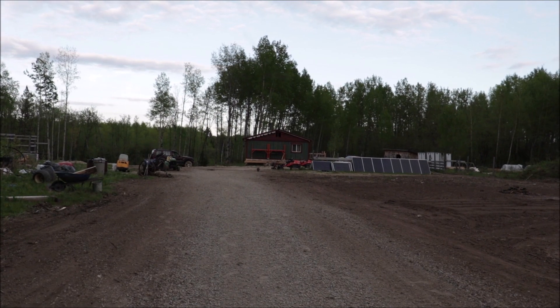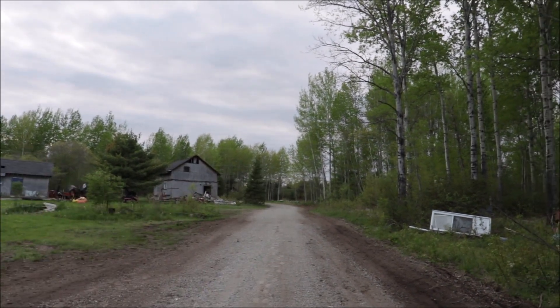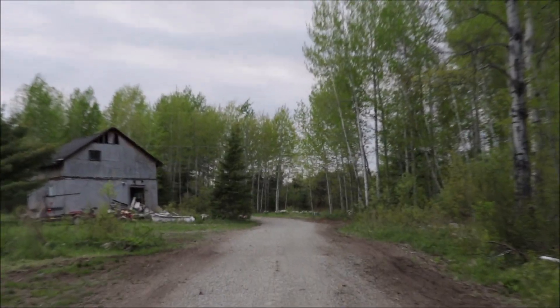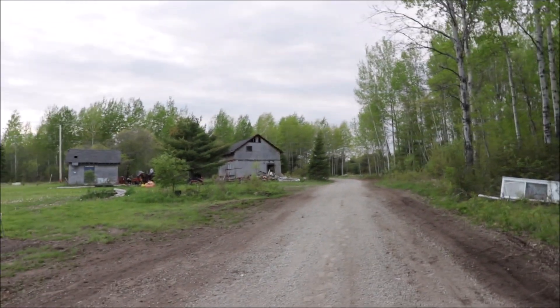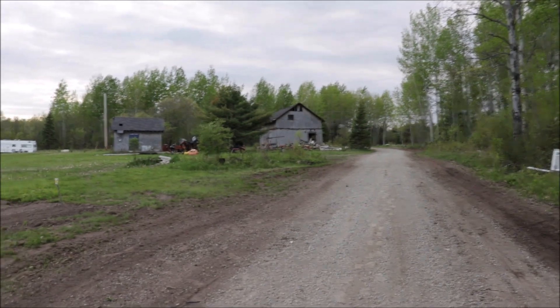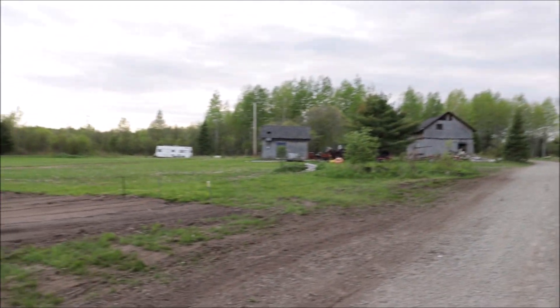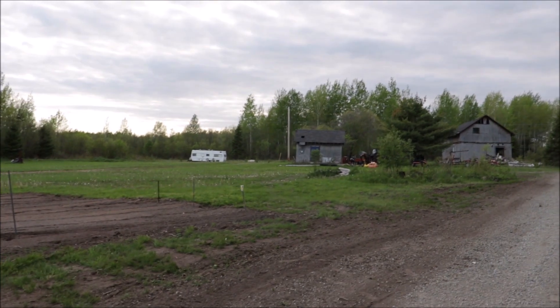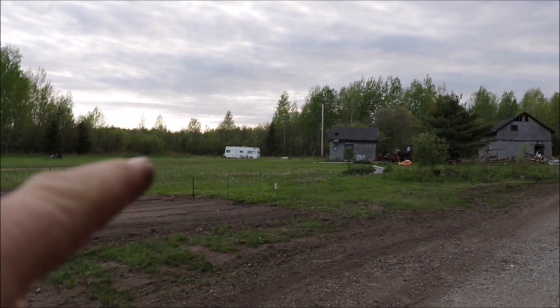I put in 560 feet of inch-and-a-quarter waterline from the well that is just this side of those white flowers you can see way up there, so it all runs downhill into the basement of the house. I grew up in a house up in there — my two brothers live up there. My mom and dad have been gone for years and my brothers stayed on and looked after the house, and they're still there.